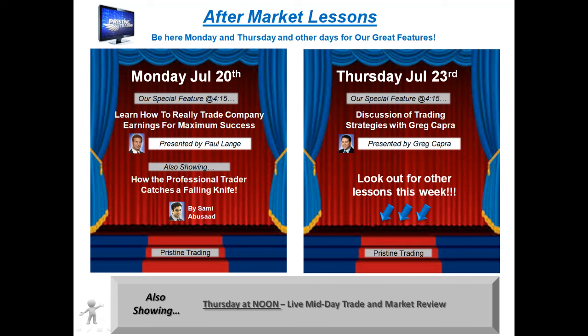For those of you that are new and have not had any formal education in trading, I encourage you to attend Pristine's free aftermarket lessons Mondays and Thursdays, and sometimes other days of the week. Be sure to check the schedule at pristine.com for the latest up-to-date information.